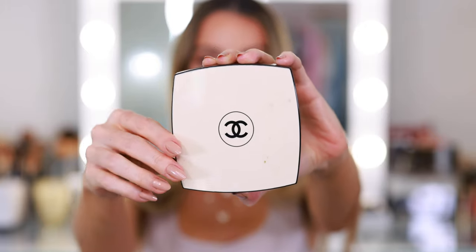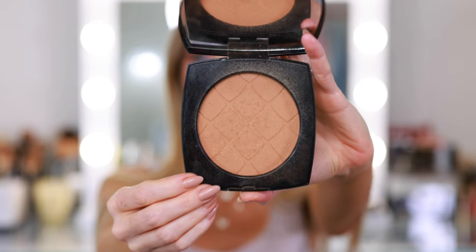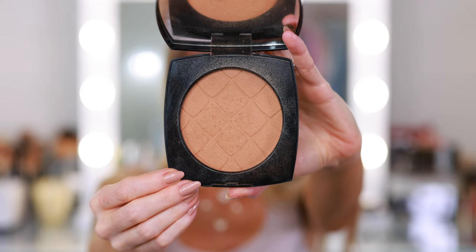Another favorite complexion product is the Chanel Le Beige Oversize Healthy Glow Sun-Kissed Powder. I went with shade Medium — it is so beautiful on the skin. One of the few pieces from the Le Beige Collection still available; a lot of things sold out quickly like the body oil. It's not quite a bronzer, not really a highlighter or setting powder — it's a mixture of all three. It has such a silky, creamy texture. I use it in place of bronzer and also bring it down the neck, chest, and shoulders. It just leaves your skin looking perfectly sun-kissed.